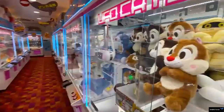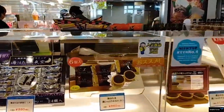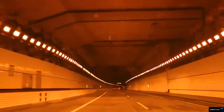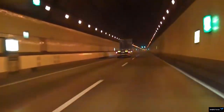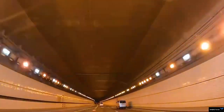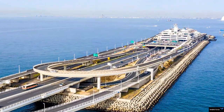The Tokyo Bay Aqualine is a bridge and tunnel construction that extends across Tokyo Bay and links Kanagawa with Chiba. It opened in 1997 after over 20 years of planning, 9 years of construction, and a cost of 1.4 trillion yen. With the journey from Kawasaki to Kisarazu now taking just 15 minutes, the highway plays a vital economic role in integrating these two areas of prime industrial importance.